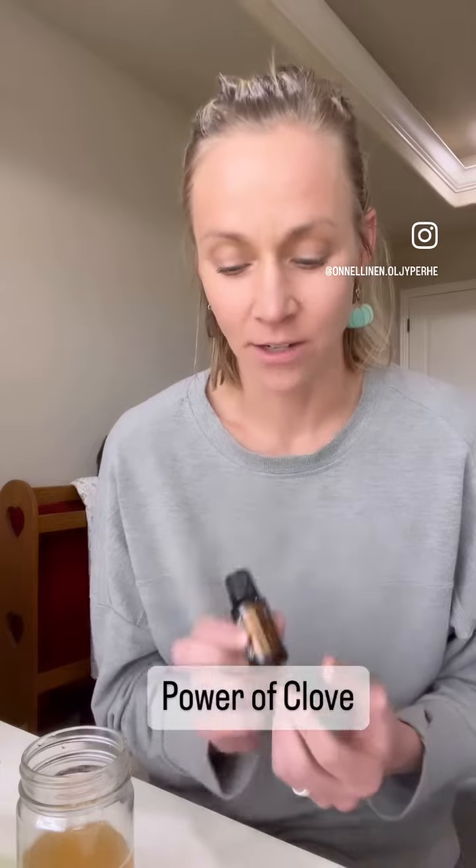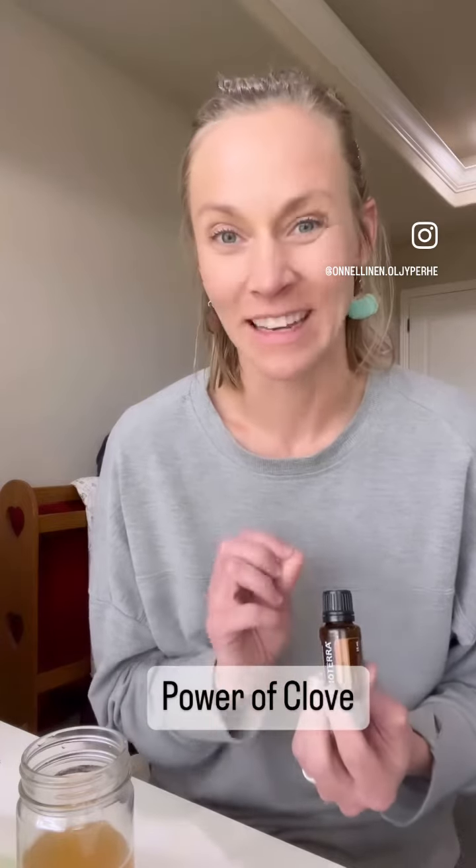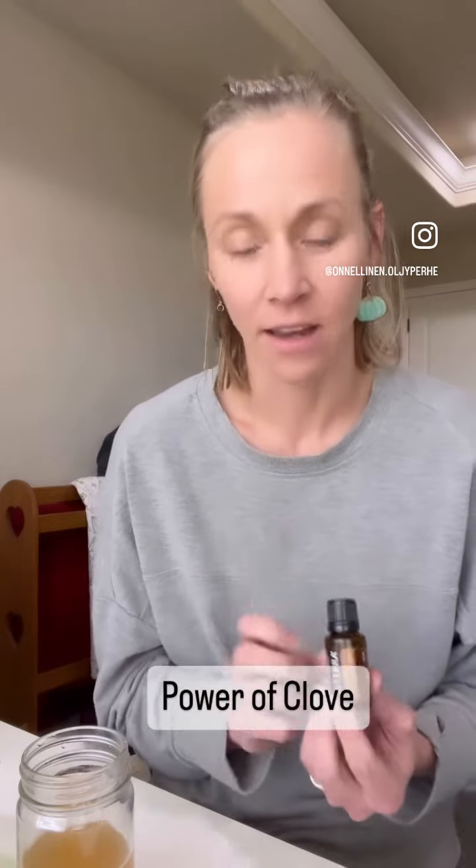It is also a powerhouse oil when it comes to supporting healthy brain function and cognition, supporting a healthy thyroid, and it is a natural cleanser when it comes to getting rid of candida and parasites.